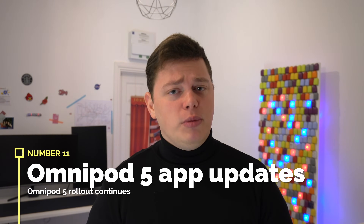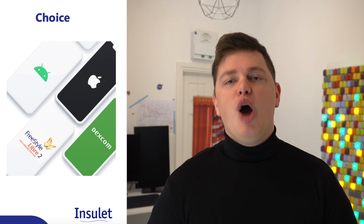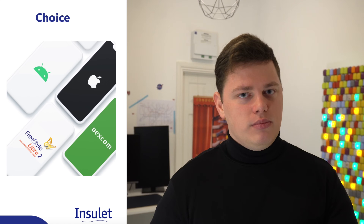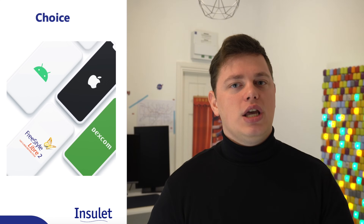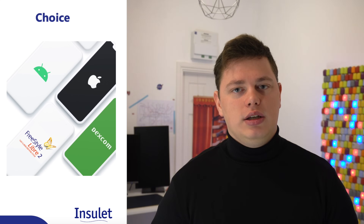Number eleven: some app updates for Omnipod 5. Omnipod 5 was launched outside the US, including in the UK, but without any phone integration. I'm hoping to see some movement here from Omnipod — hopefully at least the Android version working in Europe by the middle of the year, and fully operational by the end of the year.